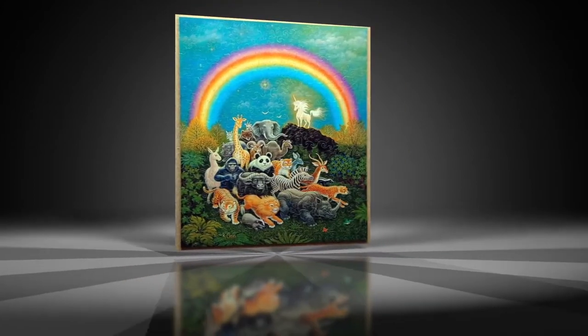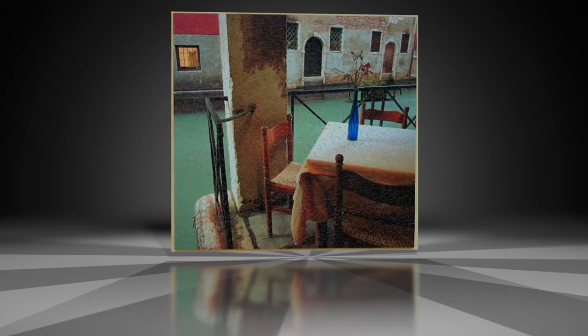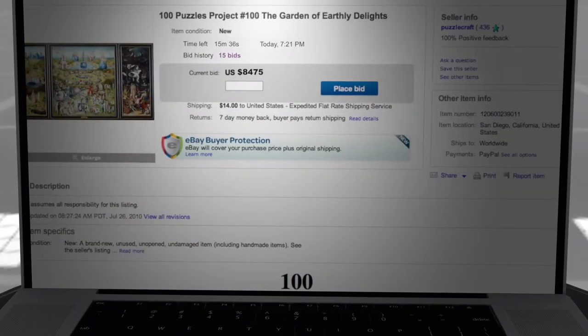On the day, with the auction due to end in a couple of hours, Stokes was becoming concerned that all the work would go for naught. By 7:21, with fewer than 16 minutes to go, the price had ratcheted up but only to $8,475 — well short of the hoped-for final price.